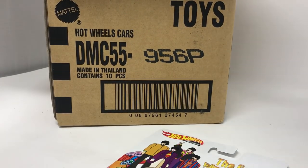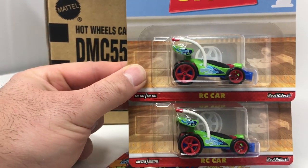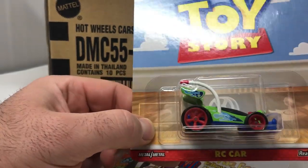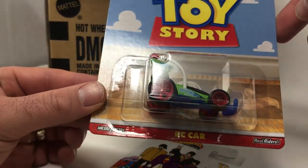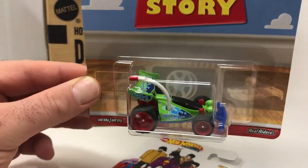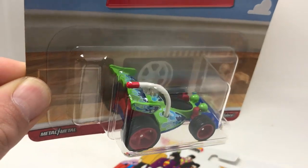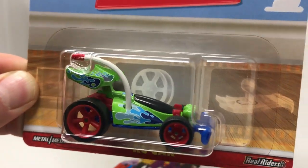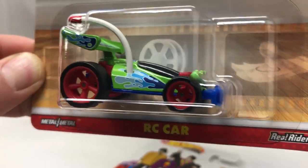The next car in the case — two per case of course — is the Disney Pixar Toy Story RC car. We've actually had a dozen or so people asking when we were going to get the Toy Story car in. Well, we've got it in now guys — check that out! Super cool.